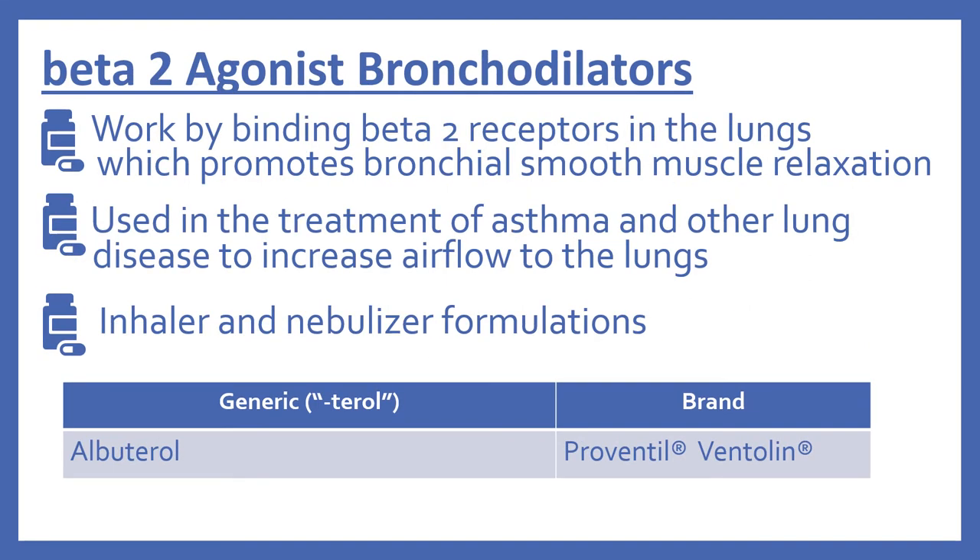Next are the beta-2 agonist bronchodilators. These work by binding beta-2 receptors in the lungs, which promotes bronchial smooth muscle relaxation. They're used in the treatment of asthma and other lung disease to increase airflow to the lungs, and come in inhaler and nebulizer formulations. These generally end with the suffix "-terol." In the top 200, there's albuterol, which is Proventil or Ventolin.